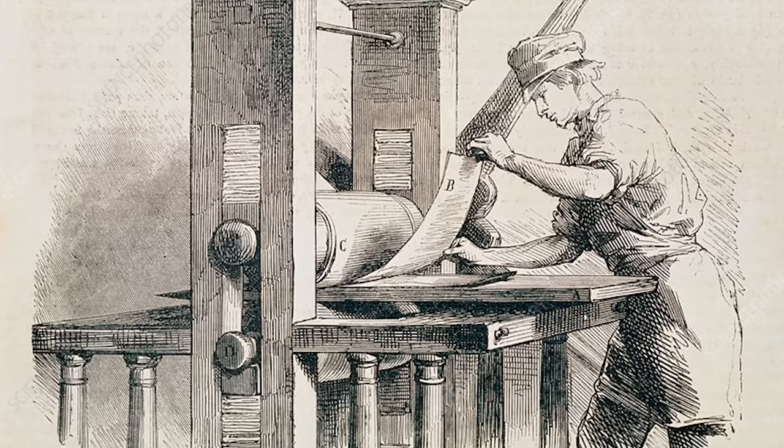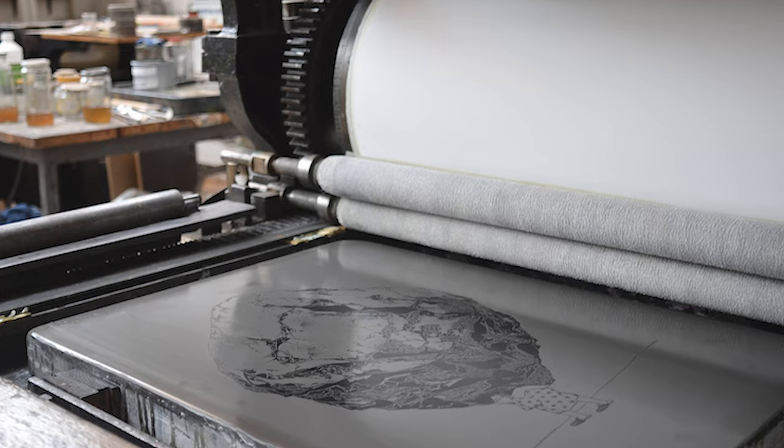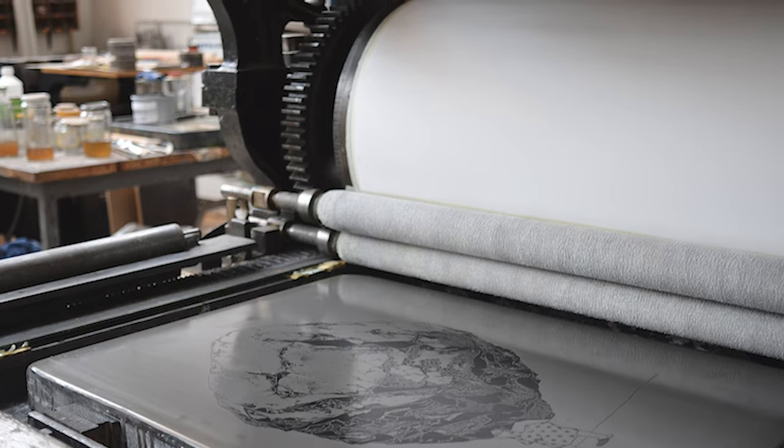The most common and traditional forms of printmaking use the technique of using an acid to etch into a copper plate, and then the application of ink which is pulled through a printing press. There are different forms of that — obviously aquatint etching — and there are also lithographs, which use oil and water to create an image.